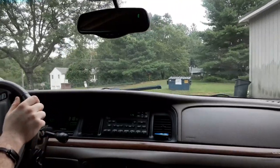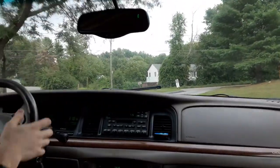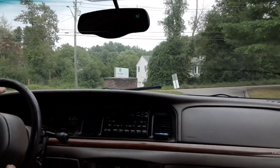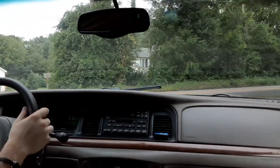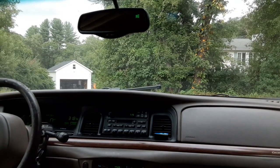I'm driving the Crown Vic a lot more now. It's more practical on gas and it's becoming wintertime. I trust that car more — I really shouldn't, but I trust it more in the snow than I would the BMW. Not because it's good in snow; I bet it's terrible at it. It's just that I don't have to worry about wrecking a really nice car.